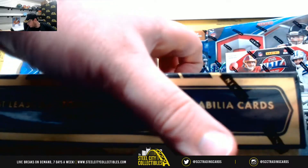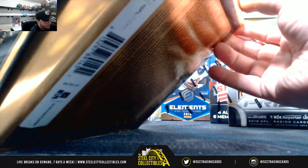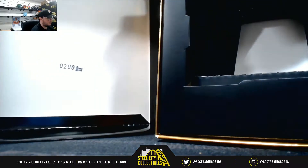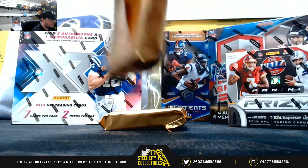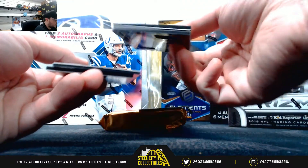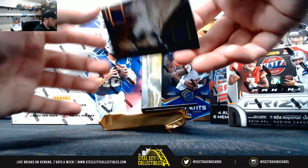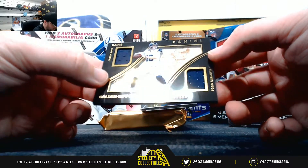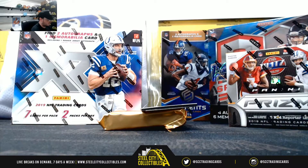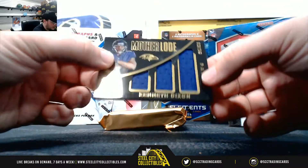Second box of Black Gold. Number 35. Wilson out of 225, Sherman out of 25. Golden Opportunity — Jared Goff, Todd Gurley, number to 199. Kenneth Dixon, number to 249.